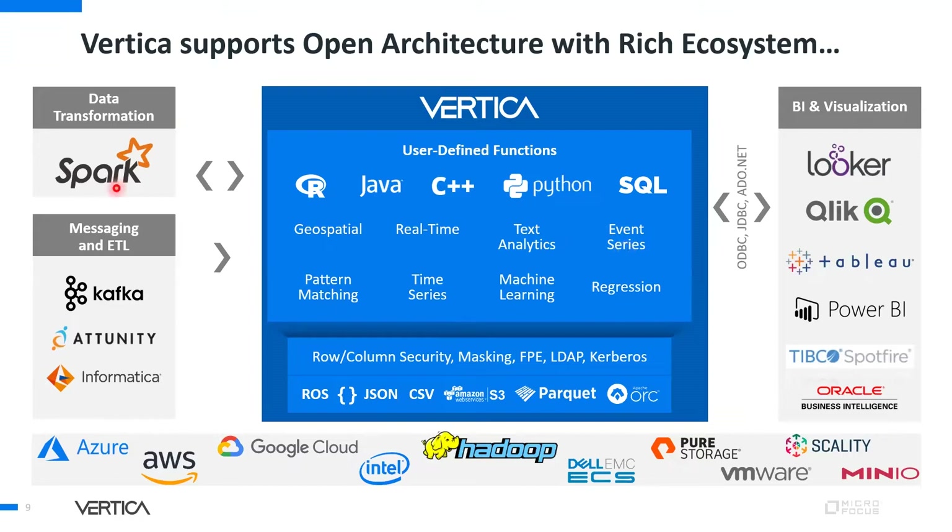Vertica has native connectors with Spark for data transformation, and also with messaging and ETL platforms like Kafka, Informatica, and Attunity. Vertica also has connectors with 40 to 45 BI tools, including Qlik, Tableau, and Power BI. Data from multiple OLTP systems can be organized into data marts for easy analysis. Vertica is supported across all platforms including AWS, Azure, Google Cloud, Hadoop, Dell, and Pure Storage.